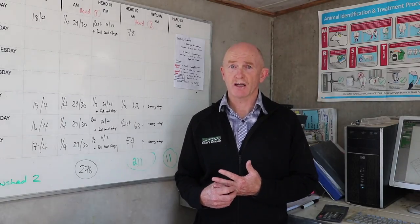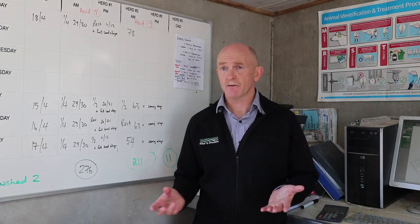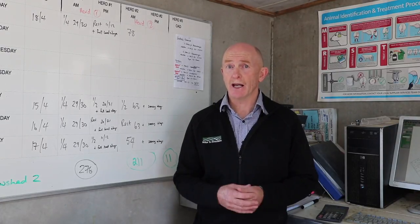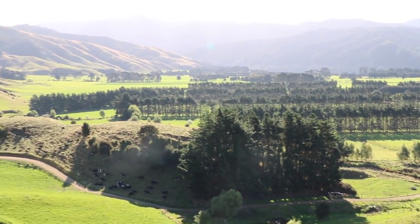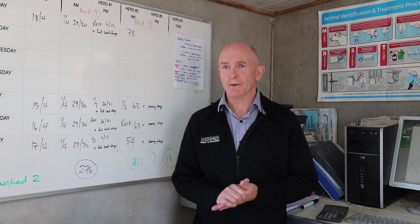Have a look at that silage stack. Are you actually getting everything out of it that you should? Are you getting the silage stack covered properly? All those sorts of things actually add up. They add layer upon layer of cost savings which will ultimately end up returning to your business. It's not going to be just about cutting costs — it's about getting the same or better result with less inputs. And it's possible you can do it.